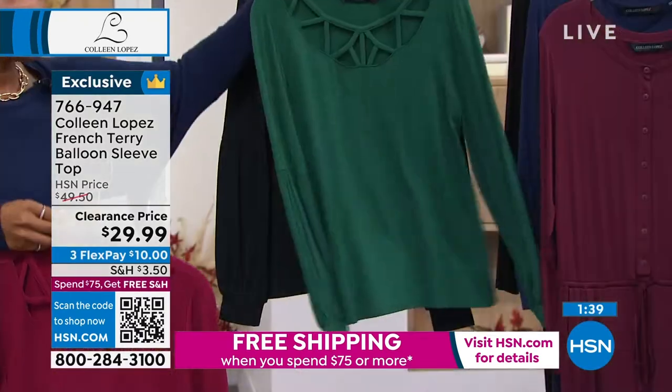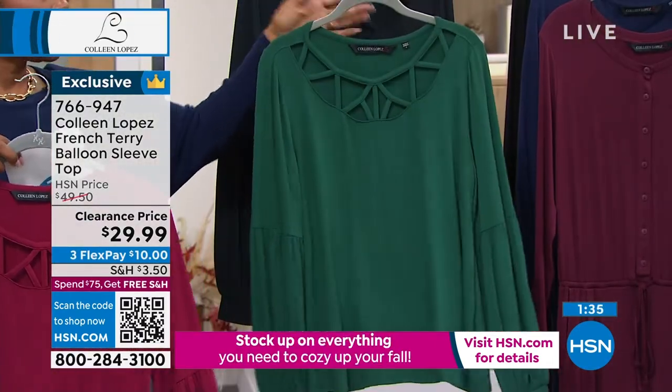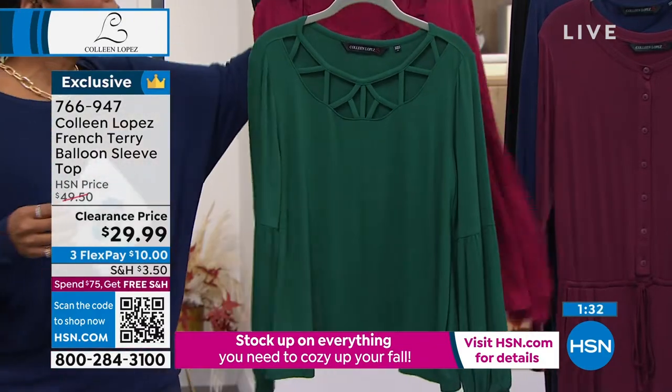It comes in extra small to 3X. This is the one you've been seeing on Tammy — she's wearing it in cranberry. I'm going to pop that deep forest up front so you can see it.